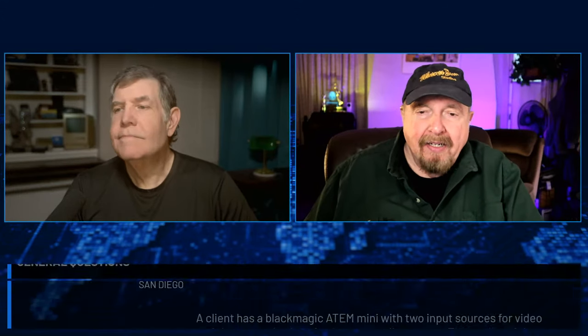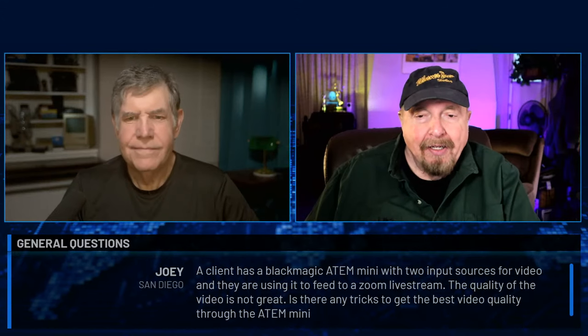Next one comes from Joey in San Diego. A client has a Blackmagic ATEM Mini with two input sources, using it to feed a Zoom live stream. The quality is not great — are there any tricks? It depends whether you're using the USB output as a webcam or the HDMI out into an encoder to send to Zoom. There is a known issue of crushed blacks if you're using the USB output. The quality of the video in determines the quality out. Remember it uses input number one as the key for sync — put your most stable and best-looking image into number one.